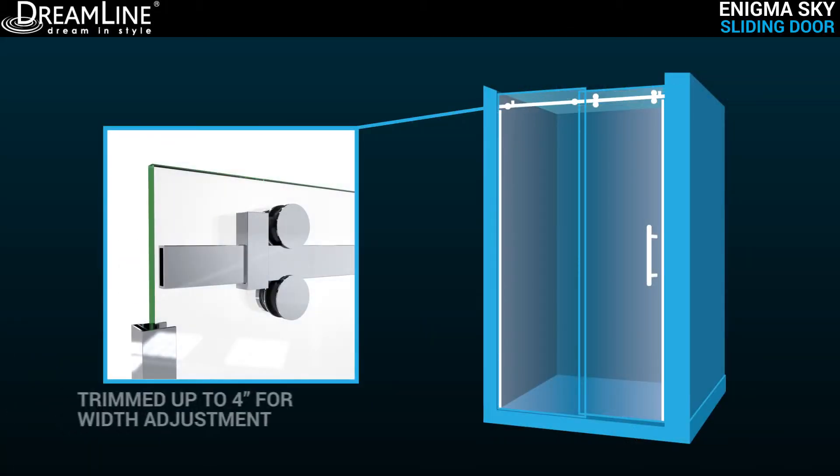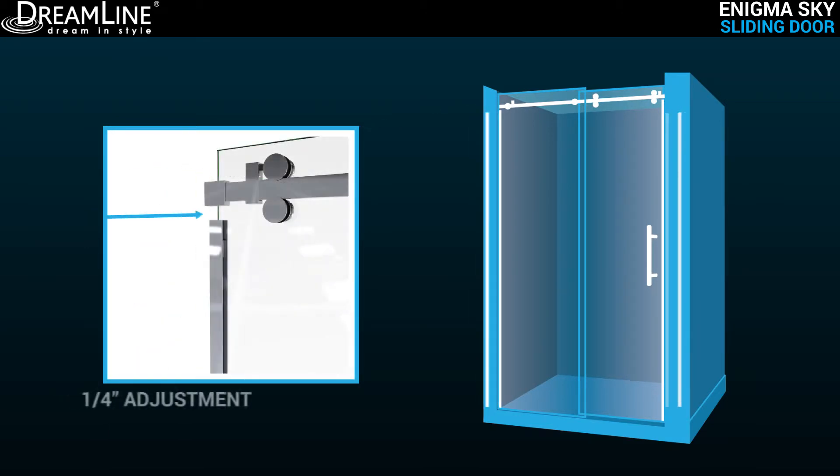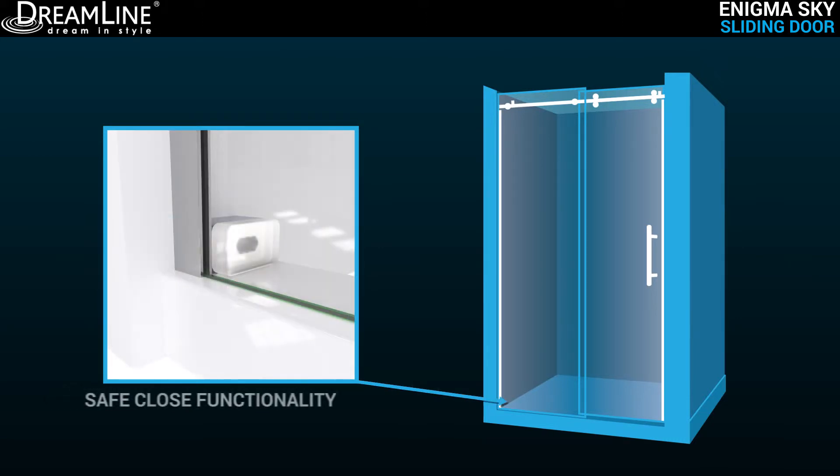The stainless steel top guide rail can be trimmed up to 4 inches for width adjustment if needed. The model accommodates up to a quarter inch per side for out of plumb on uneven walls.